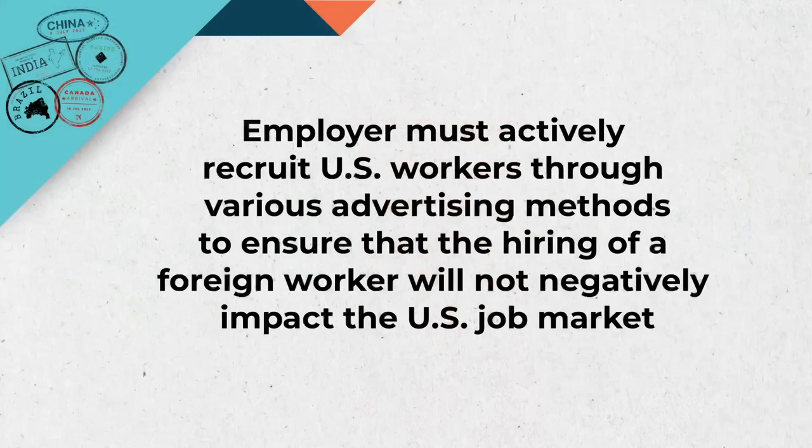The PERM labor certification process requires a U.S. employer to actively recruit U.S. workers for the position through a series of recruitment efforts, including posting the job opportunity on various platforms and advertising the position in local newspapers and other media.